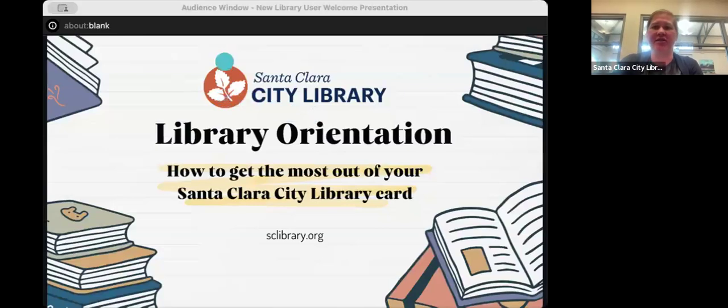I want to see who we have tonight, so I'm going to launch this poll to ask how long people have had a library card. While you answer that, I'll get started with a little introduction. As we go through the presentation, if you have any questions, please put them in the Q&A box — I'll get to them at the end. The chat is on, so you're welcome to chat with each other, but if you have a question you want me to answer, please put it in the Q&A box. You can use the chat to share your favorite library tips or react to the information.